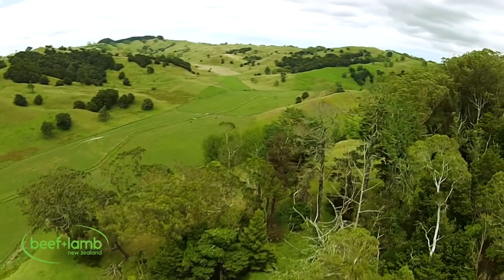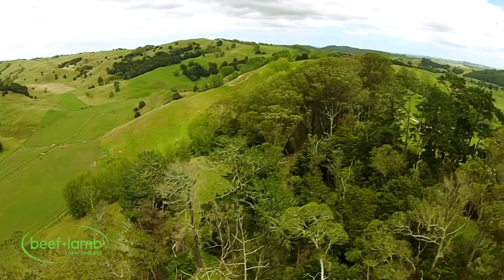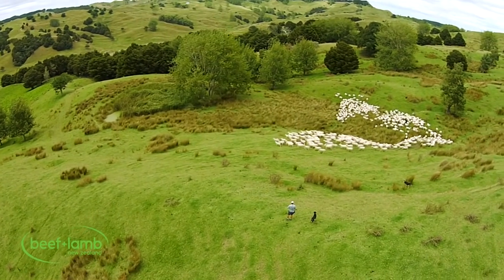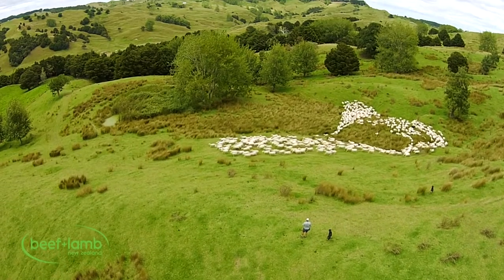The farm itself is 446 hectares, just typical northern broken rolling hill country. A little bit of flat, not a lot. We farm about 1,300 ewes plus replacements, and we winter 1,300 ewes plus replacements and about 600 cattle.